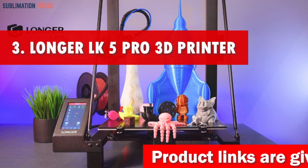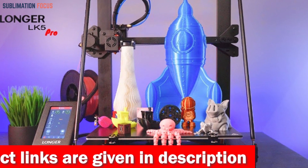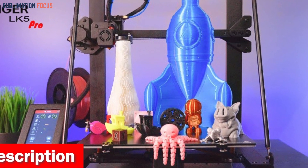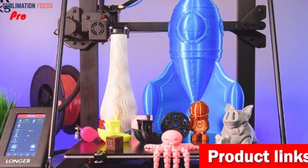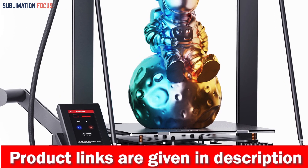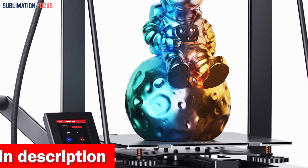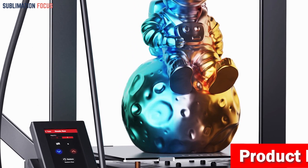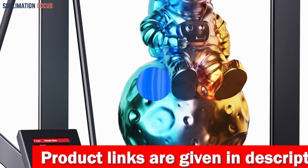Number three is the Longer LK5 Pro 3D printer. The Longer LK5 Pro is the ultimate companion for all your innovative endeavors — a game changer with exciting features and a price tag under four hundred dollars. Enable your imagination with the LK5 Pro's impressive build volume, boasting an expansive space of 11.8 by 11.8 by 15.7 inches (300 by 300 by 400 millimeters). Speed is the name of the game and the LK5 Pro delivers with a blazing fast printing speed of 180 millimeters per second, setting a new industry standard. Its reinforced diagonal bar design forms a stable triangular structure, minimizing vibrations and ensuring impeccable print quality. The lattice glass plate provides a flat, smooth surface for flawless creations.